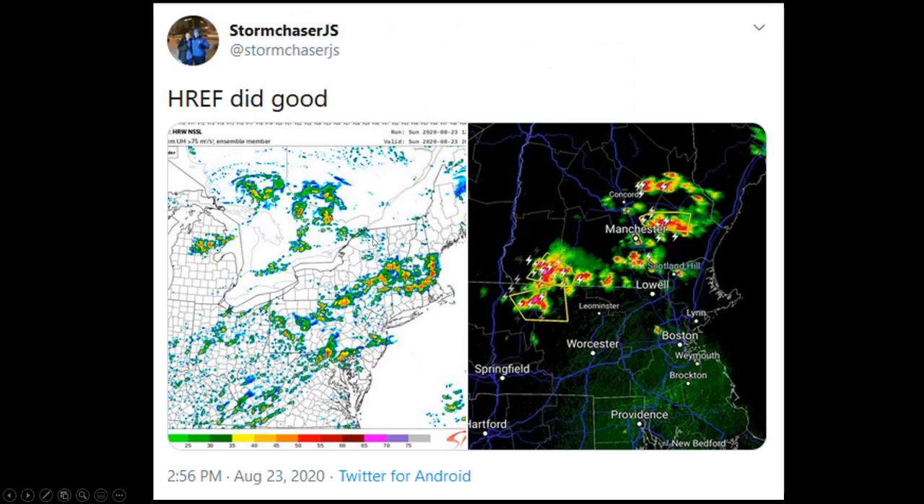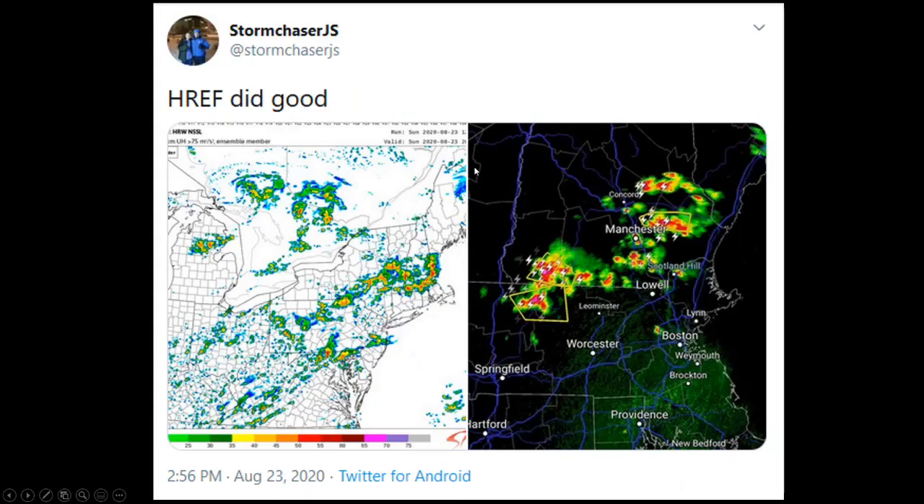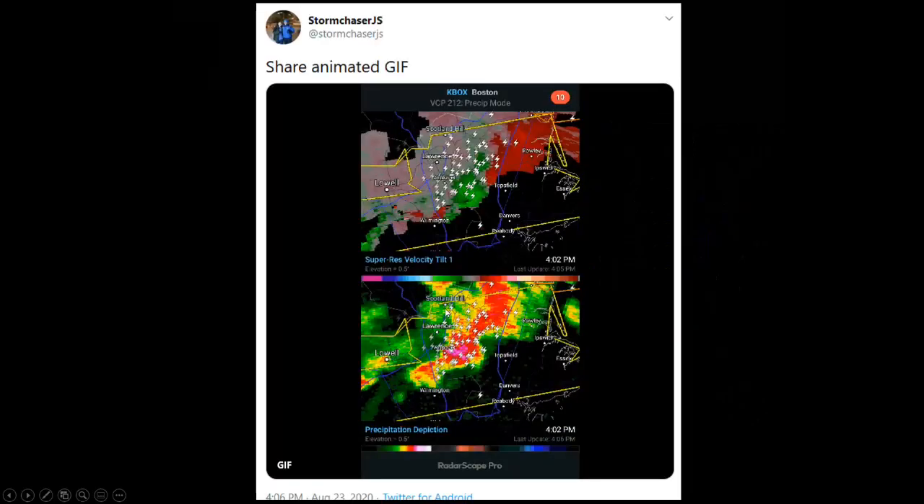Looking at some of the model guidance from yesterday morning: here's the high-resolution ensemble forecast model from the Storm Prediction Center on the left, and here's what's actually going on close to 3 o'clock in the afternoon. You can see a pretty good representation of thunderstorm activity compared to what the model had — almost identical. A very good handle on this whole process from the NSSL model. Then as we get into 4 o'clock, the whole line in southern New Hampshire begins to congeal and develop in Essex County. Additional severe thunderstorm warnings start popping up, and you can see the velocity — this was a high-precipitation supercell with an incredible amount of lightning.